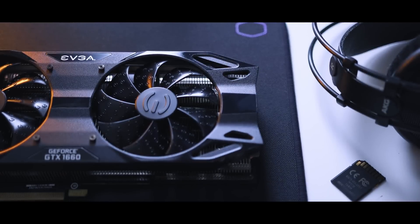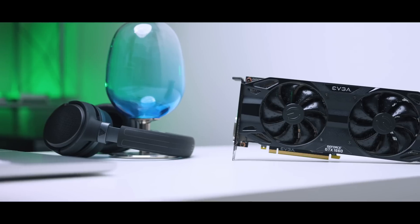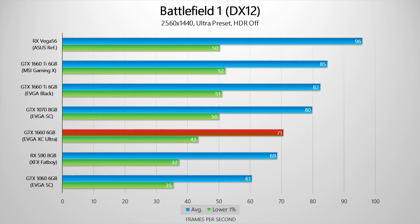As you might have heard, thanks to the influx of videos about it on your subbox, the GTX 1660 is out. I'll keep it short and sweet, but if you want more info, check out the Hardware Canucks review up here in the corner. It's faster than the GTX 1060 by quite a bit, and it's faster than the RX 590 in most cases, although the 590 still puts up a fight.